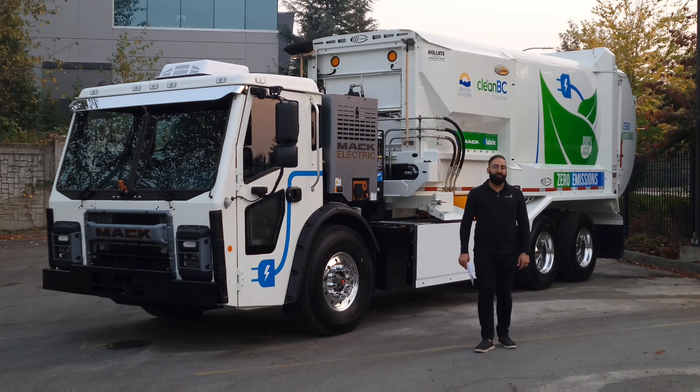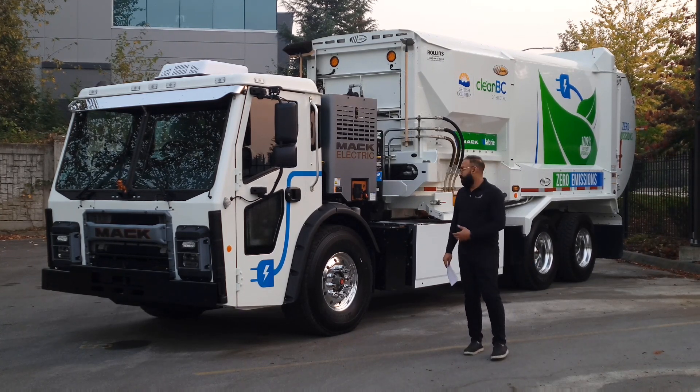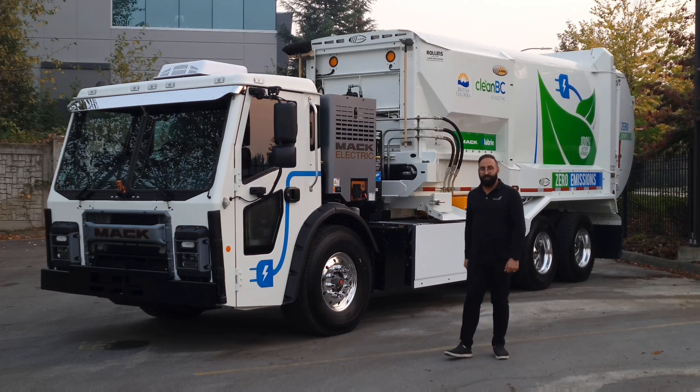Hi, my name is Jake Sidhu and I'm the Mac battery electric vehicle specialist. I've got some exciting news — our battery electric sales are actually off to a really good start and I have some key points I want to share with you today. So let's take a look.